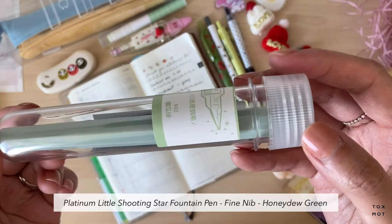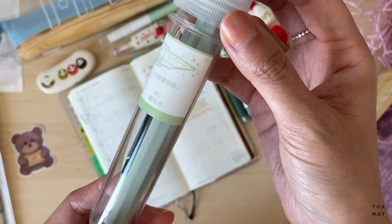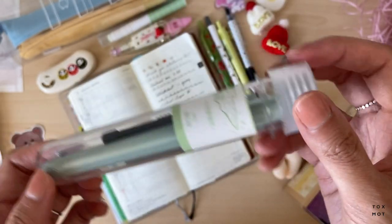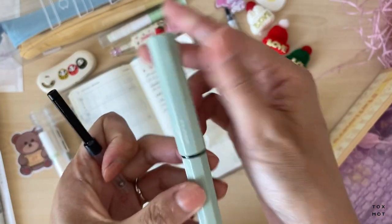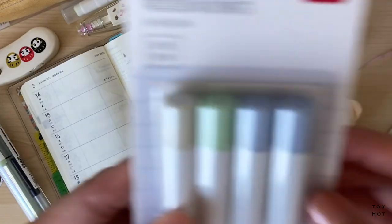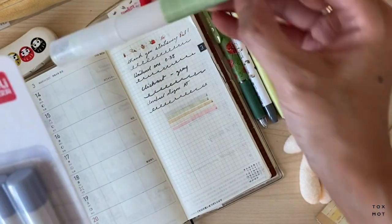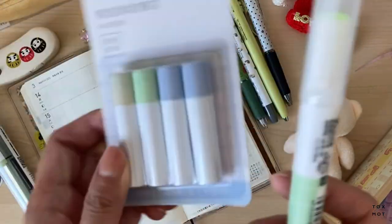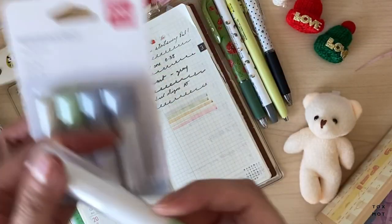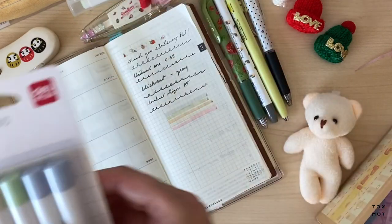The next item is a fountain pen by Platinum. I've been seeing these around and this one is a nice mint color — it comes with a converter. It has a little star on the nib, which is so pretty. It also came with refills. This is going to be perfect for smash book or collage pieces — I love this so much!